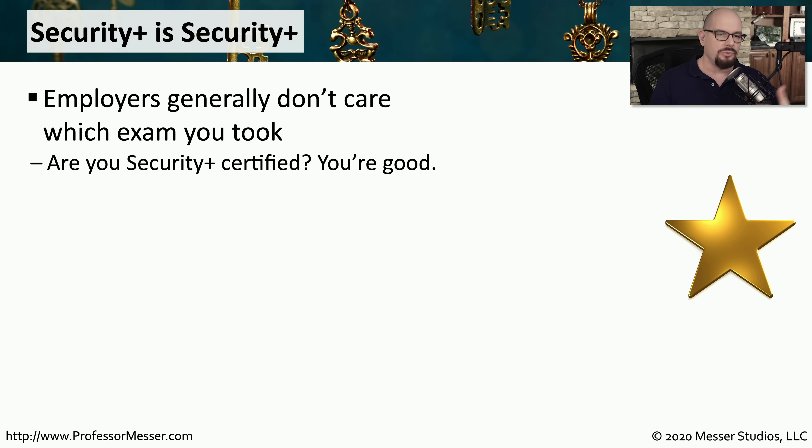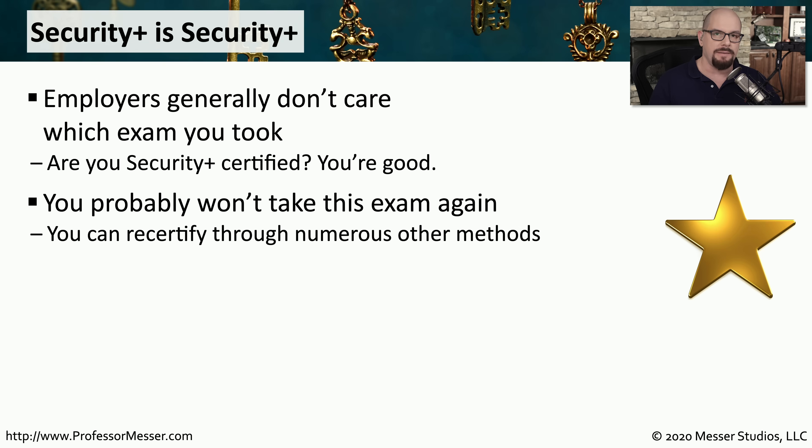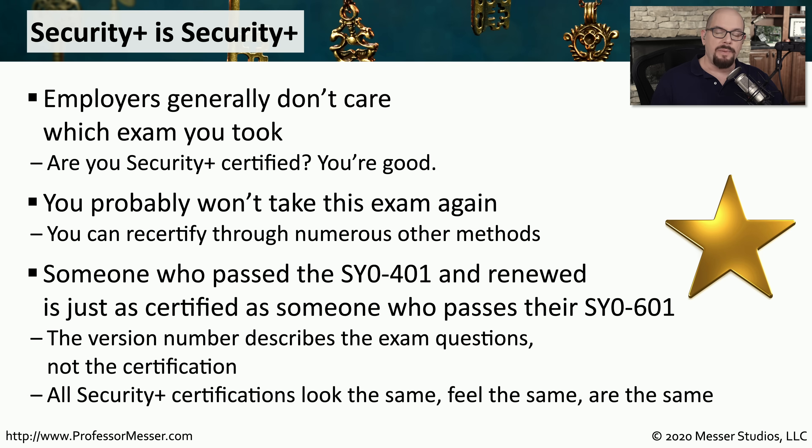This is something you'll commonly see for people who have taken previous versions of this exam — they'll simply renew this certification over time. You end up taking the exam one time and simply maintaining that certification over the years. For example, there will be a lot of people who took the SY0-401 exam six years ago. They have now just renewed through the years, and as long as their certification is renewed and up to date,